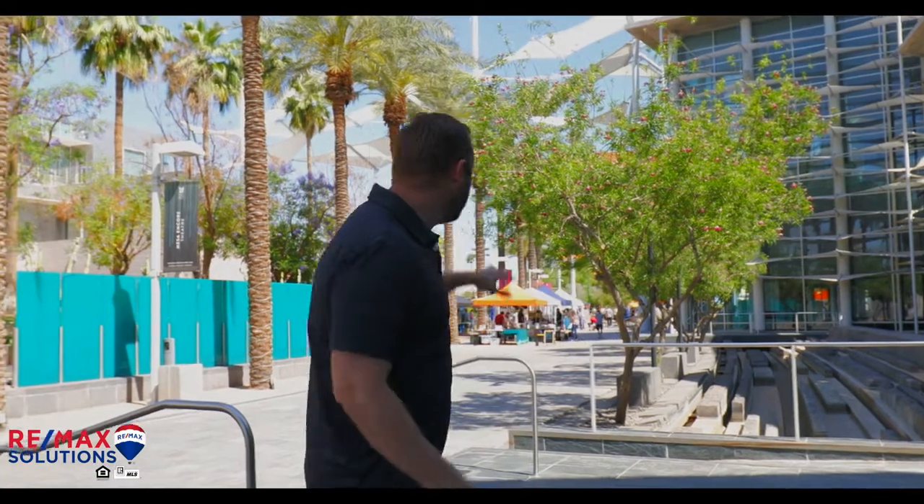Hey, Craig Shumway here. Today we're going to explore the downtown Mesa area. This area is very unique, very different than a lot of other downtown areas. And so we're going to take a look. Behind me here, you can see they got a little farmer's market going on. We're at the Mesa Arts Center, which is one of the cool landmarks in downtown Mesa. Let's go take a look.